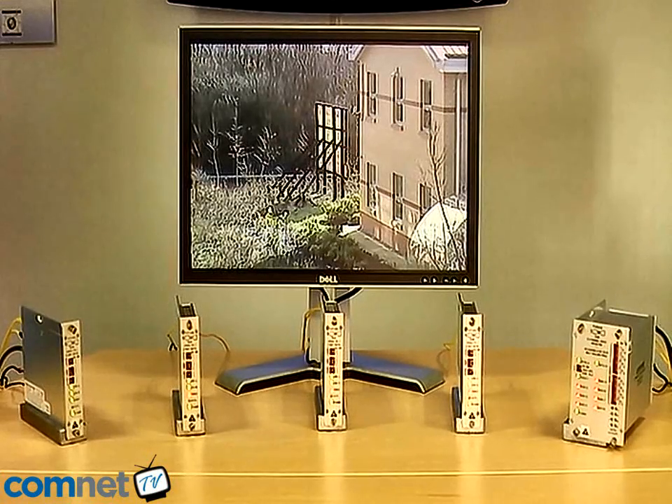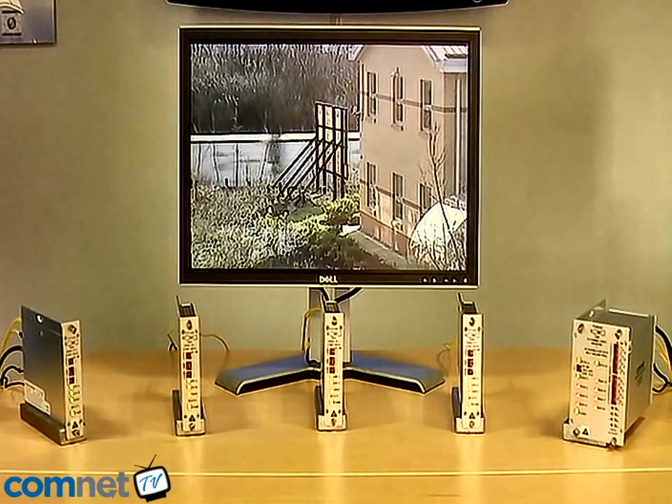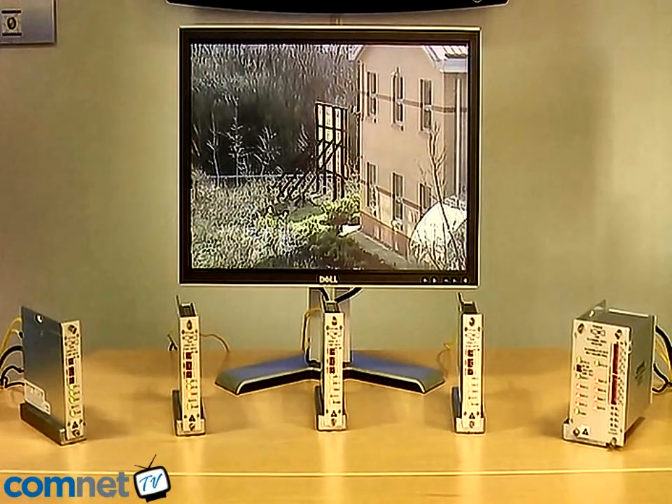One of the many benefits of the ComNet product is that each signal is actually encoded onto the fibre backbone. This allows us to extract that signal as many times as we desire. In this example, we use one eight-channel receiver. However, in a system we can have as many receivers as we like.